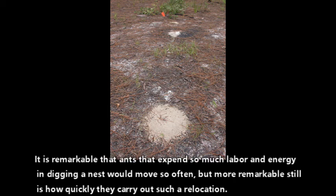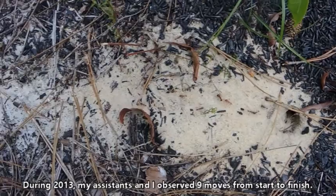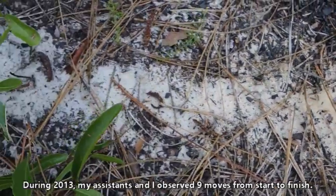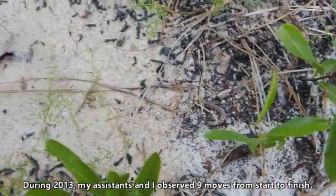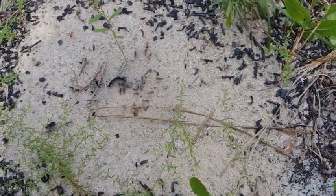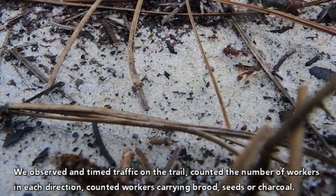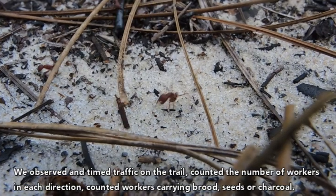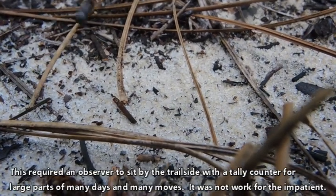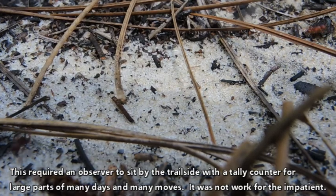It's remarkable that the ants expend so much labor and energy digging a nest they move from so often, but more remarkable still is how quickly they accomplish a move. During 2013, my assistants and I observed nine moves from start to finish. We observed and timed traffic on the trail, counted the number of workers in each direction, and counted workers carrying brood, seeds, or charcoal. This required an observer to sit by the trailside with a tally counter for large parts of many days and many moves. It was not work for the impatient.